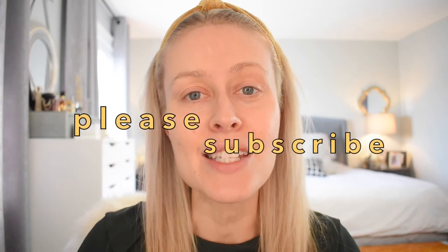Before we get started, I invite you to subscribe, leave a comment, and like this video if you found it helpful. That's it for the quick intro — let's get straight into this demo and review.